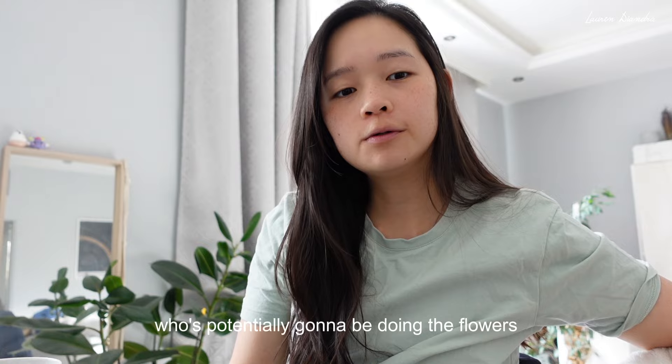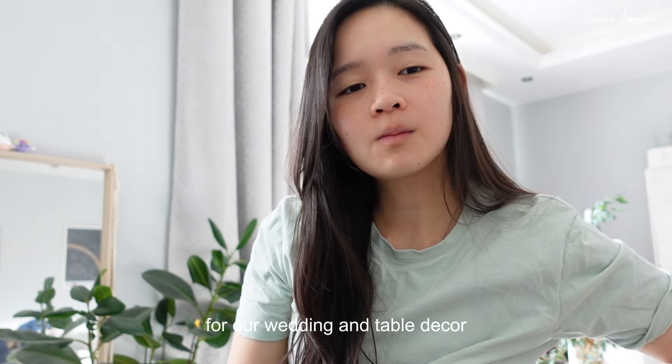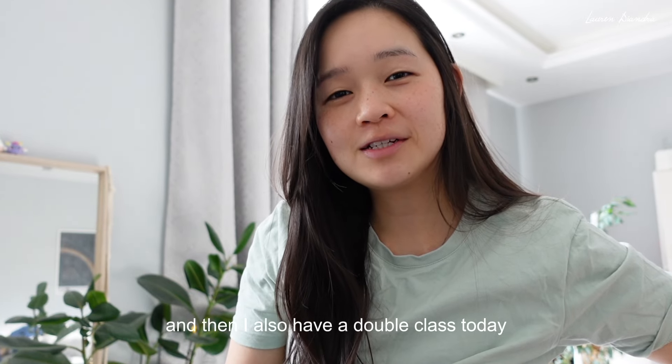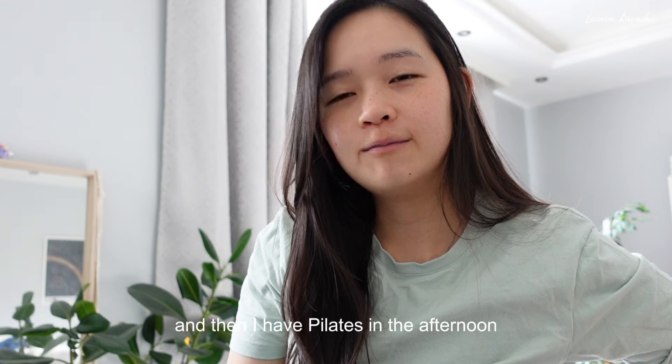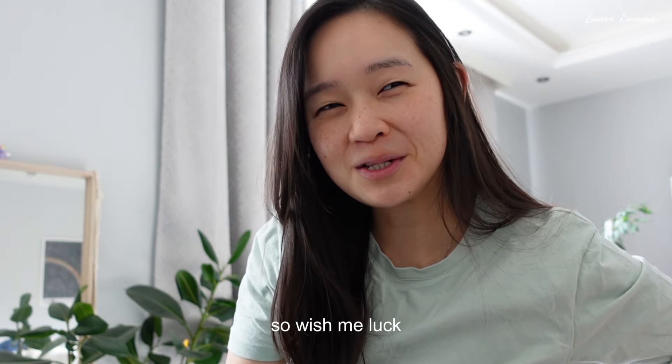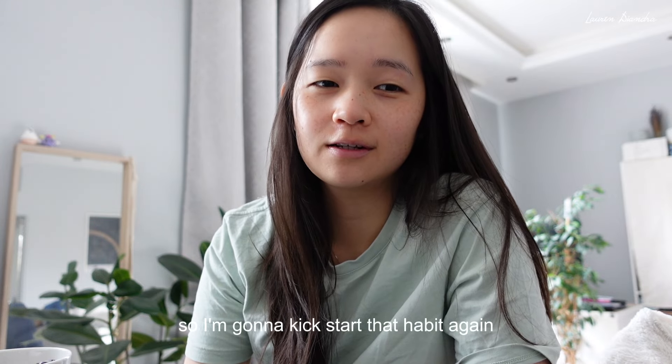Good morning! On today's agenda I have a call with a wedding supplier who's potentially going to be doing the flowers and table decor for a wedding. I also have a double class today — yoga in the morning and then pilates in the afternoon. Wish me luck, honestly I have been doing zero exercise so I'm going to kick-start that habit again.